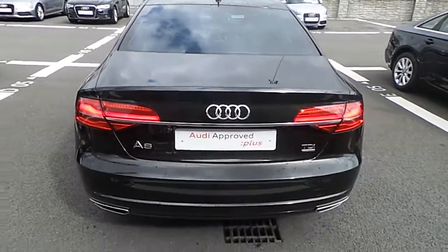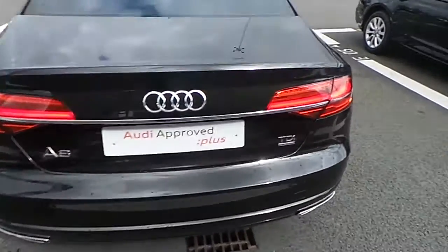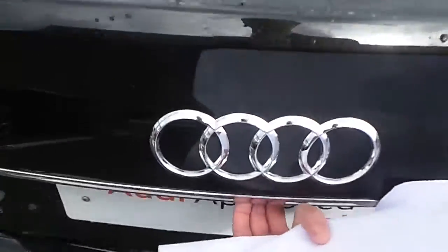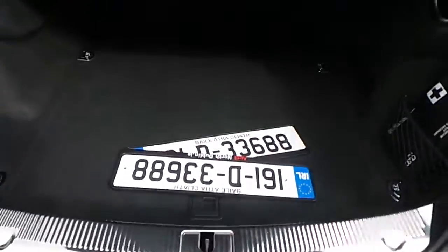Coming around to the rear of the car, this car is equipped with dual trapezoid exhaust and you do have your rear style LED with dynamic LED indicators as well. There is also an automatic opening and closing tailgate with quite a substantial loading area in the boot.